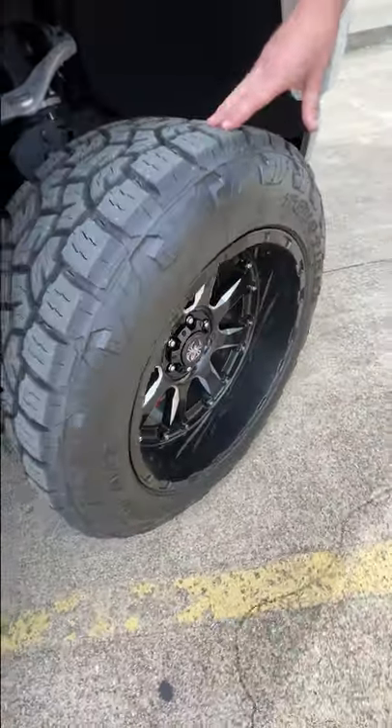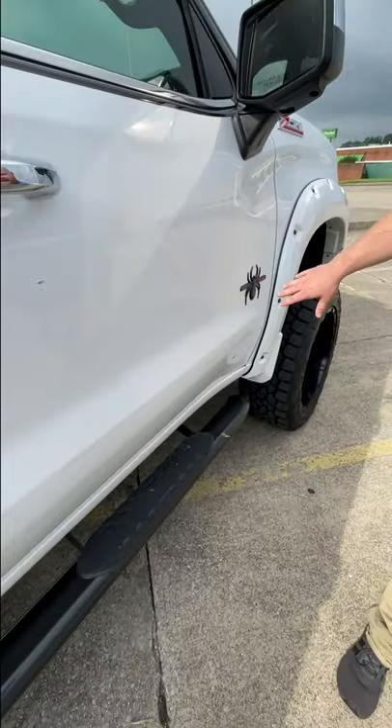Of course, you see the wheels, the tires, it's got the six-inch suspension, the Black Widow badging, the chrome door handles.